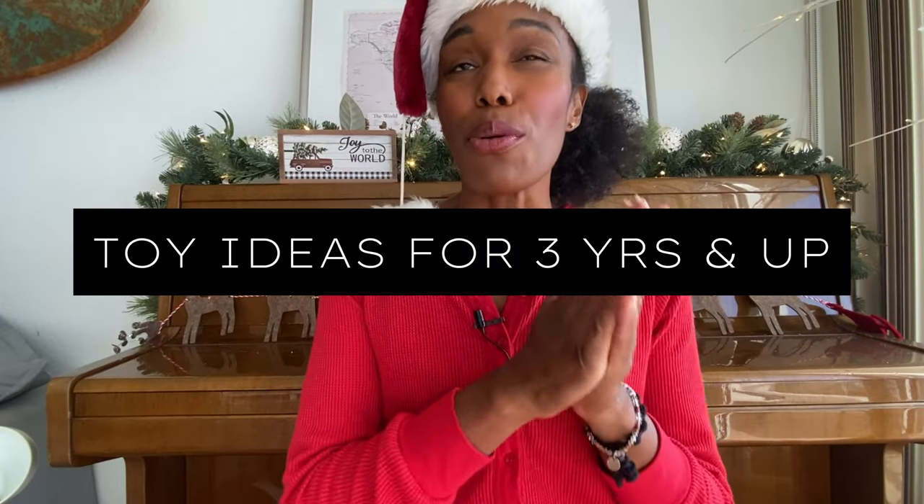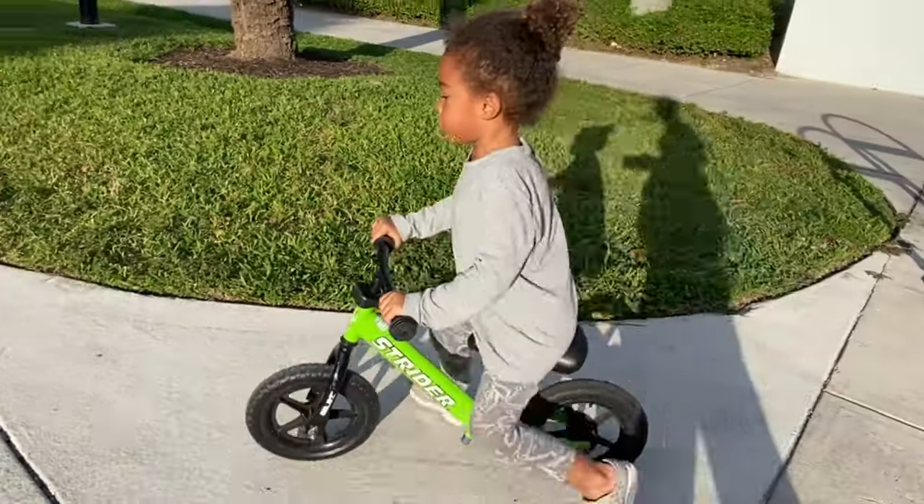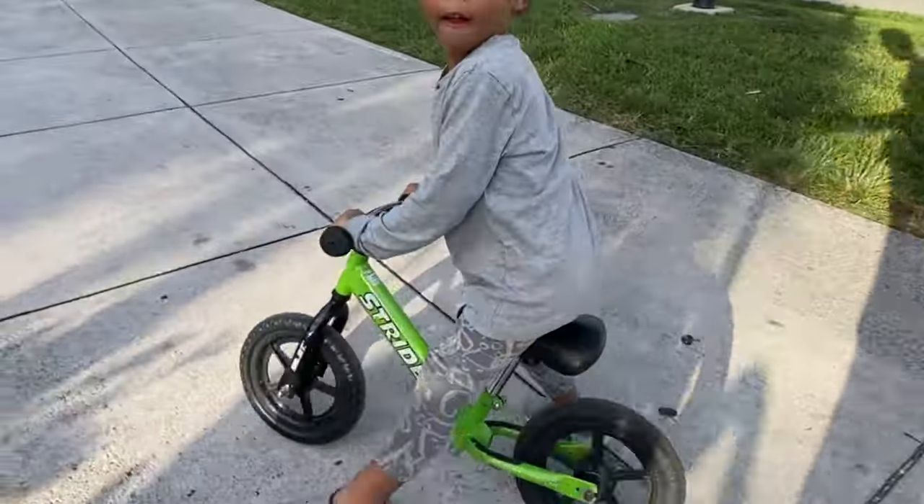This next group of toys is appropriate for three years old and up. You have the Strider Balance Bike — I've had Strider balance bikes with all my children. The price tag is a little high, but if you want to get your child riding a bicycle on two wheels in later stages, this is the way to go. I lived ten years in Amsterdam — Dutch children start on a balance bike and next thing you know they're riding a two-wheel bike with no training wheels. The frame is a nice weight that helps them transition later into a real bike.